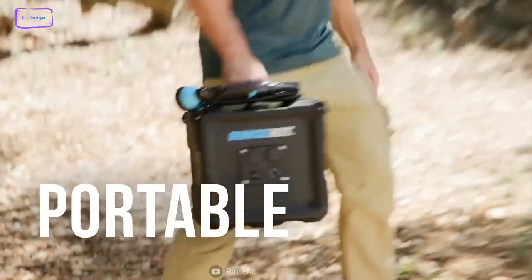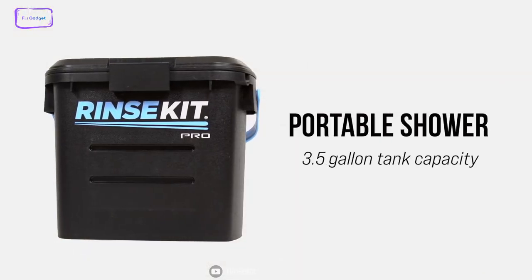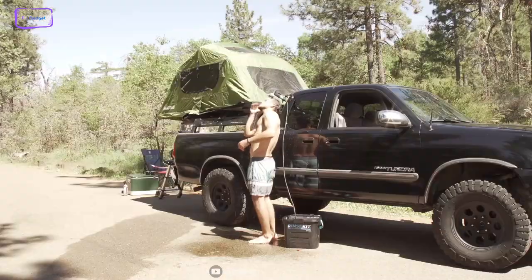The RinseKit Pro is also easy to carry and store, so if you're looking for a portable shower that delivers a consistent, strong, and convenient spray, look no further than the RinseKit Pro.